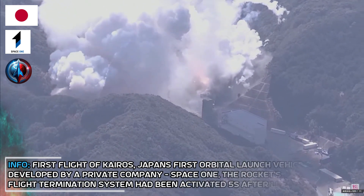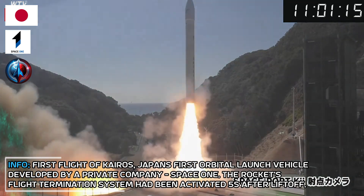At the end of the day, we are in the air!